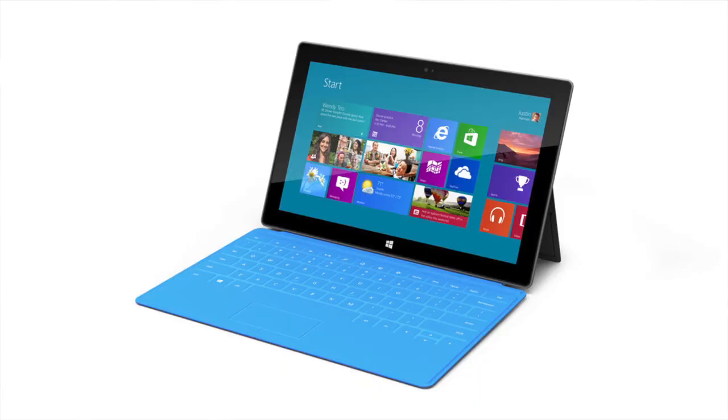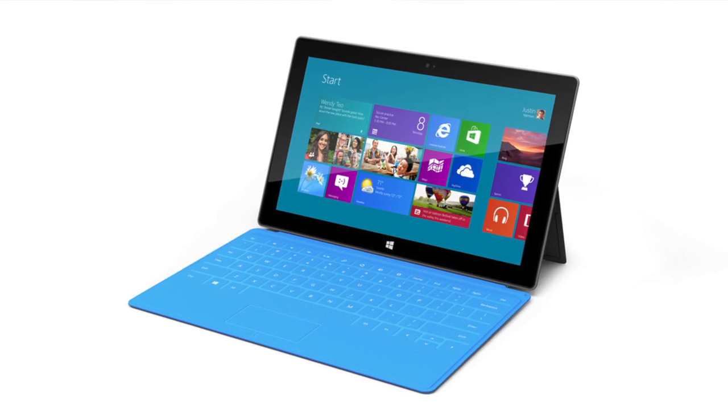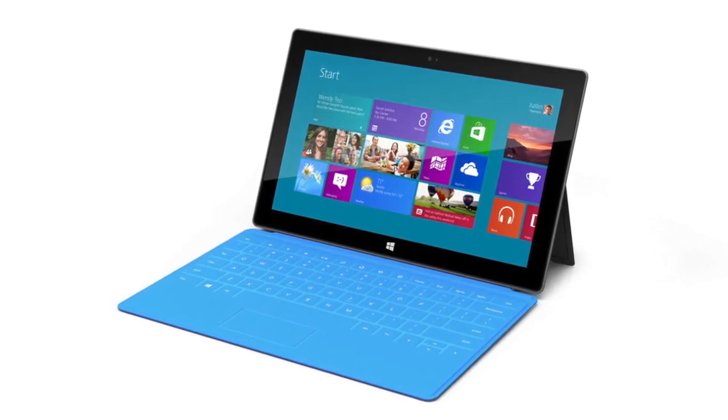Hey guys, Jade Digapple here, and today I'm making a video to quickly let you guys know what Microsoft just announced, which is a Surface tablet, supposed to be a direct competition to the iPad. Although the specifics weren't really announced yet, what we do know is that it is going to be a 10.6 inch tablet made out of magnesium.